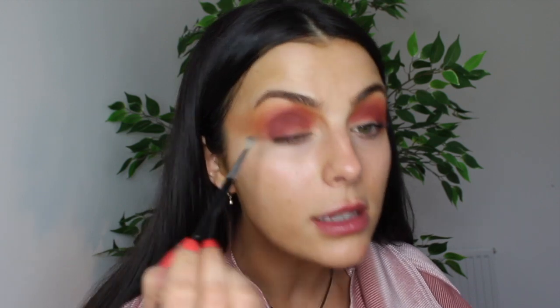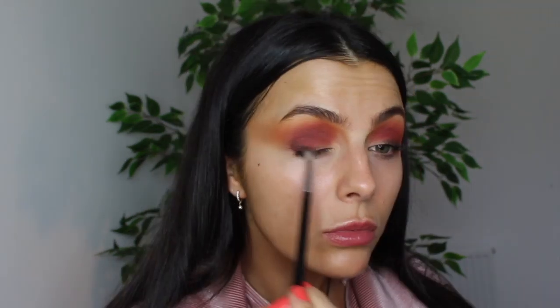At this point I want to add a bit of depth into the eye, so I'm taking this tiny Sigma E36 brush to smoke the outer corner. Using a dark brown shade, I'm coming from the outer side of the eye into the middle. Once you've got hardly any product left on the brush, you can flick it out as well.